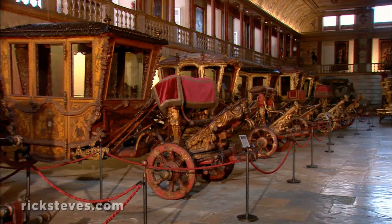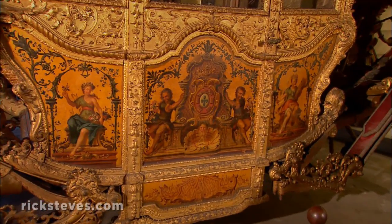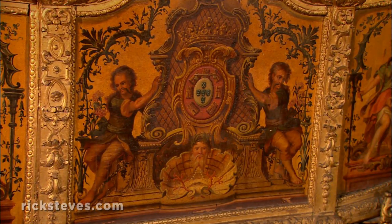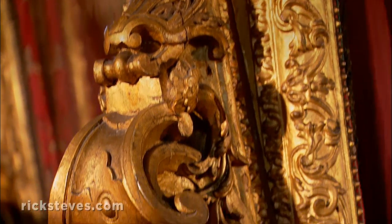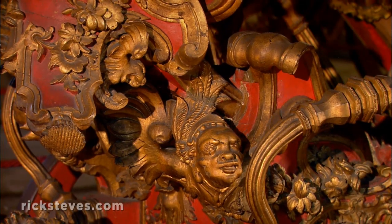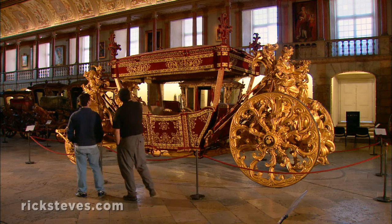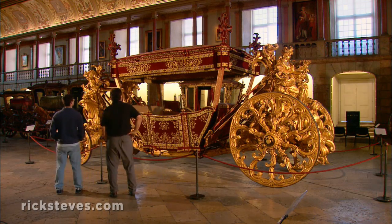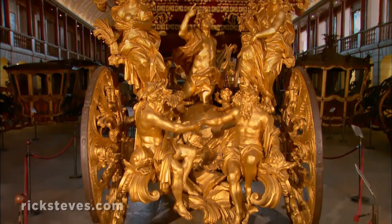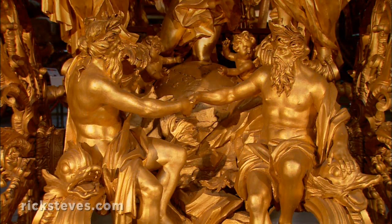Tracing the evolution of coaches through the next century, you'll notice the decoration evolves along with the comfort. The Portuguese coat of arms indicates this carriage was part of the royal fleet. The ornamentation includes a folk festival of exotic faces from Portugal's distant colonies. The lumbering ocean coach is as ornate as it is long. At the stern, gold figures symbolizing the Atlantic and Indian Oceans holding hands reminded all of Portugal's mastery of the sea.